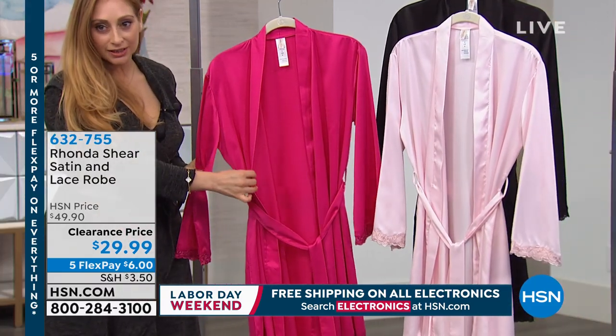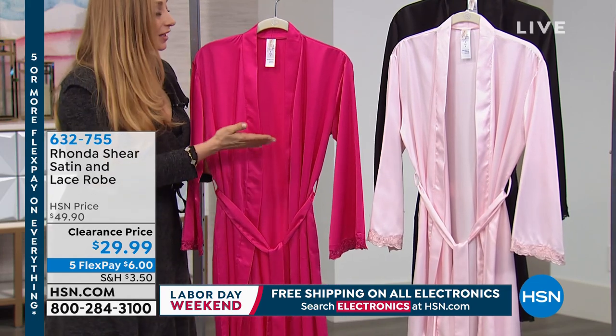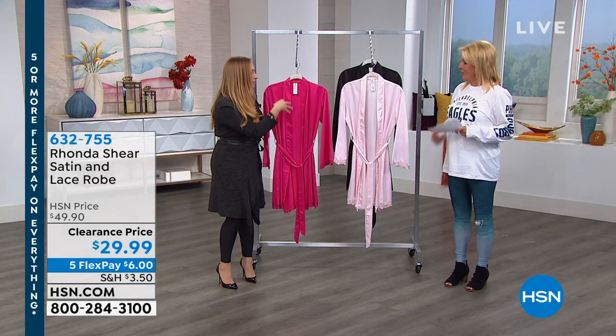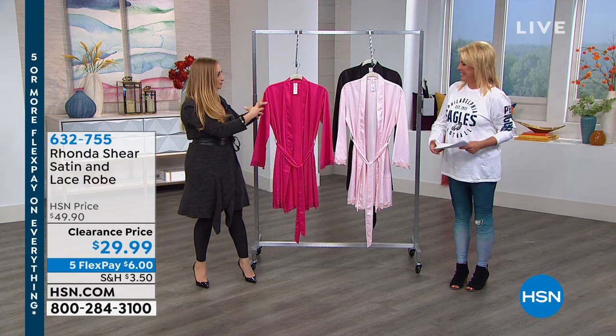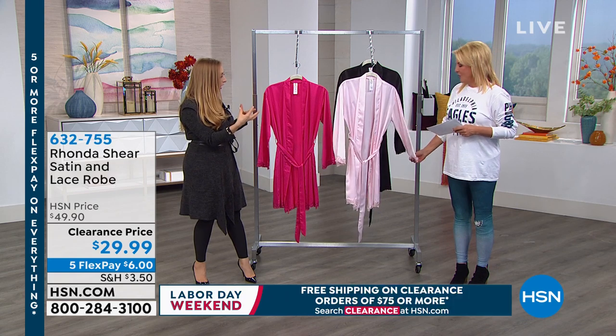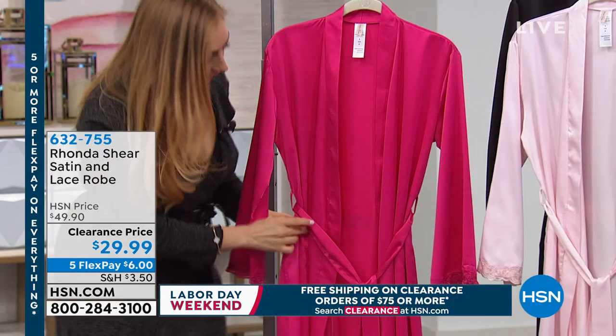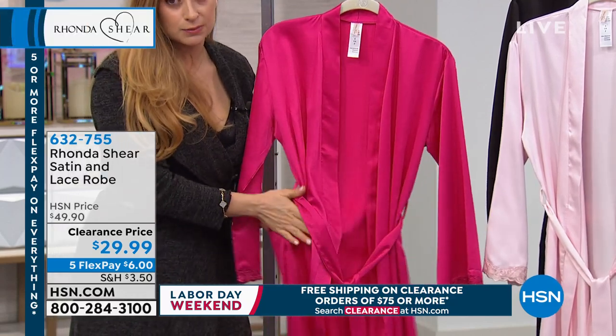But it's so silky. I think this robe is really great as a gift. Like, I'm getting married in November — this would be something I would gift all of my bridesmaids and then my mom, my mother-in-law. This is like the most beautiful robe to get ready in, and it feels so silky smooth.